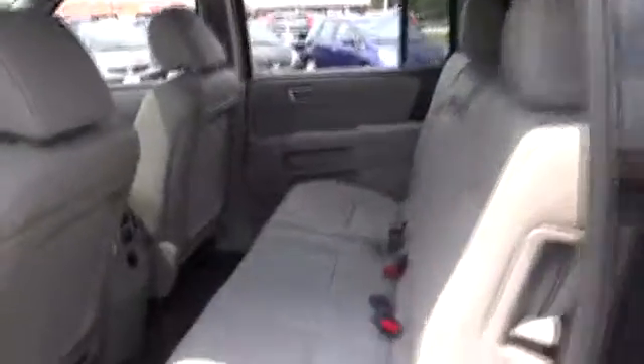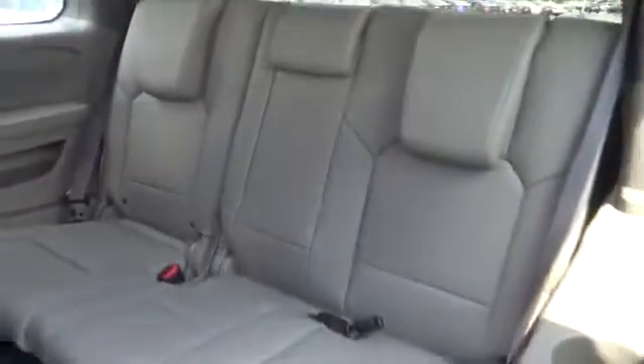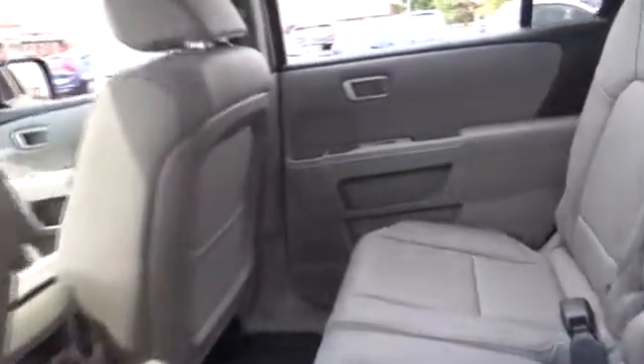Auto dimming rear view mirror, PPO, keyless entry, cruise control, aluminum wheels, four wheel drive, floor mats, four wheel disc brakes, premium sound system, climate control, and universal garage door opener.